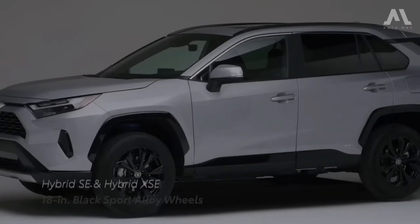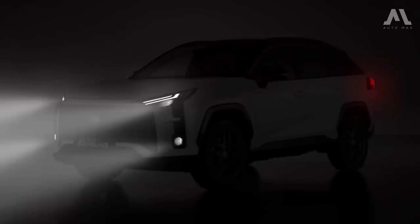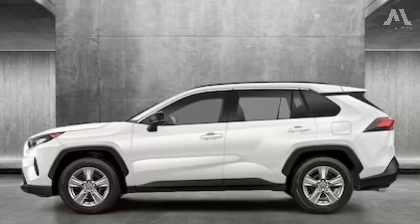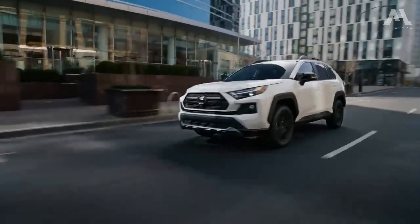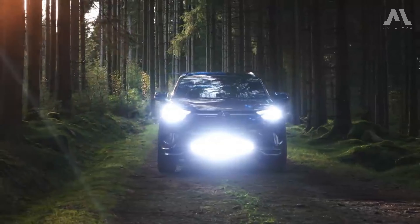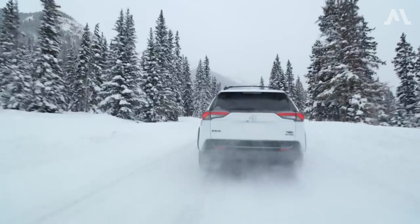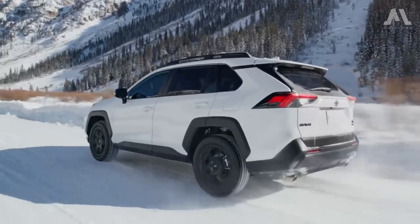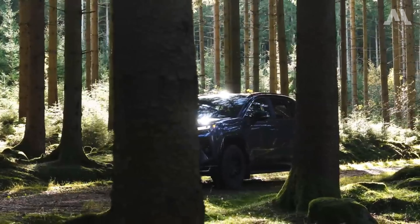The 2024 Toyota RAV4 lineup starts with the LE model at $28,175 — just a $200 increase from last year. For gasoline models, the XLE is priced at $29,185, the XLE Premium at $32,175, and the top-tier Limited at $36,780. Adding all-wheel drive to any of these models costs an additional $1,400. The Adventure and TRD Off-Road editions, boasting rugged prowess, are priced at $34,770 and $38,095 respectively, with all-wheel drive as standard.